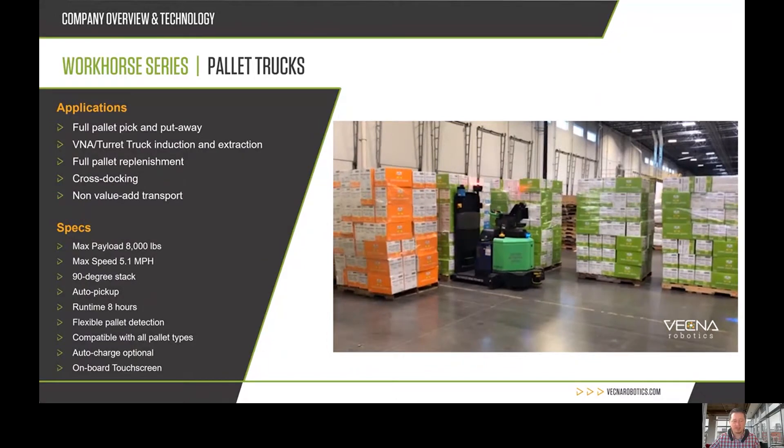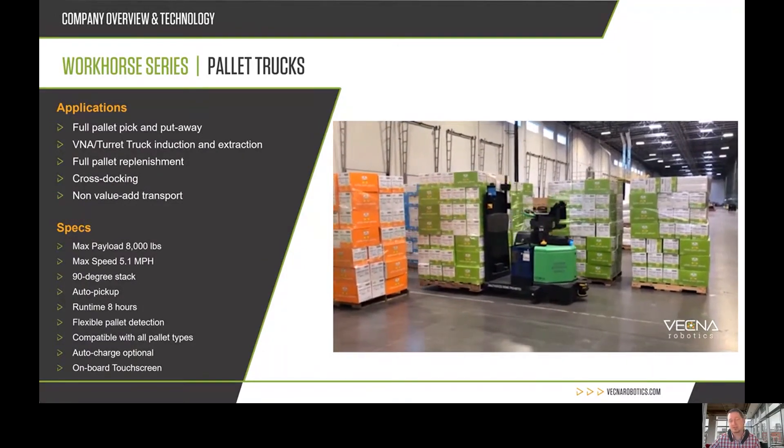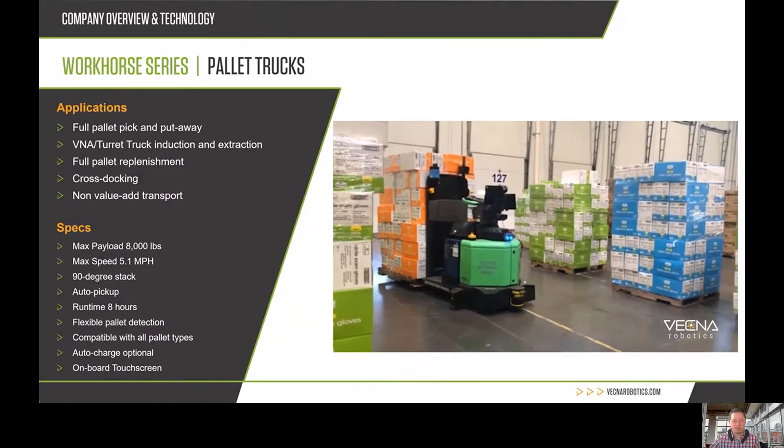It can detect all different types of pallets, and it has an onboard touchscreen to allow you to interface with it, as well as access the other interfaces available with the robot.